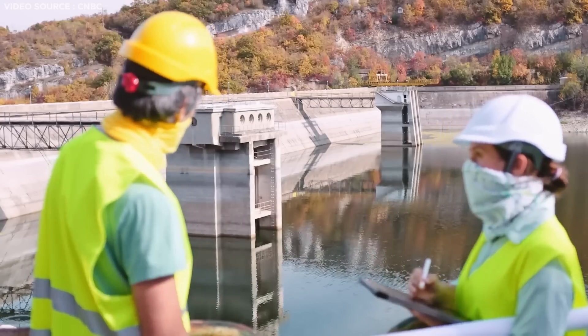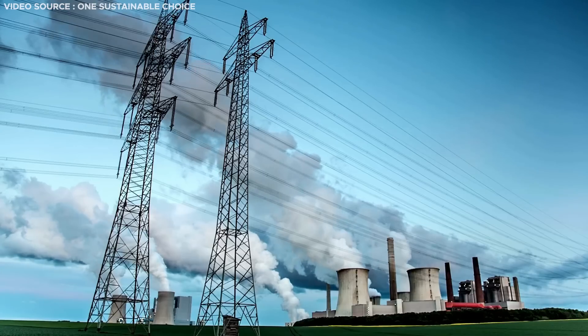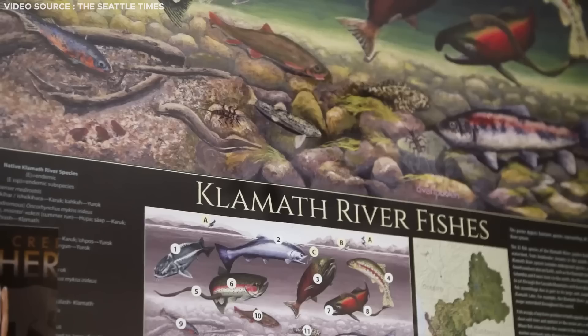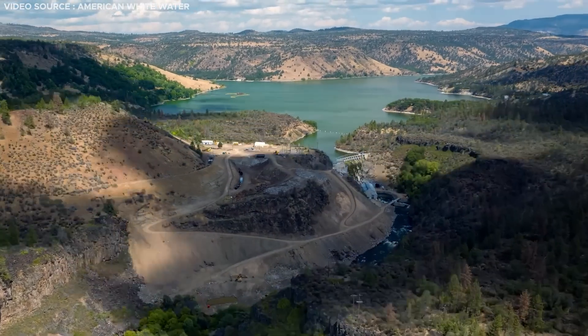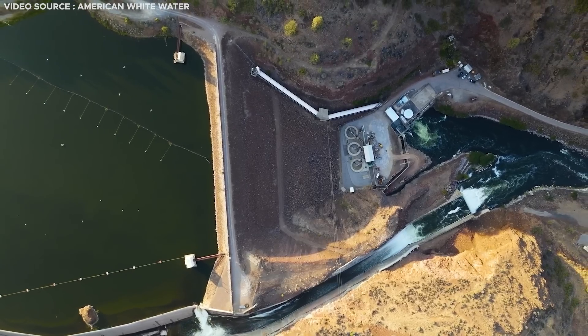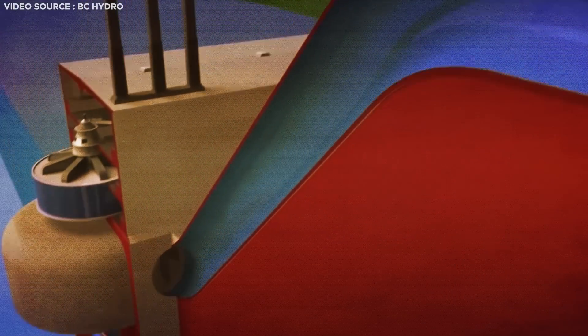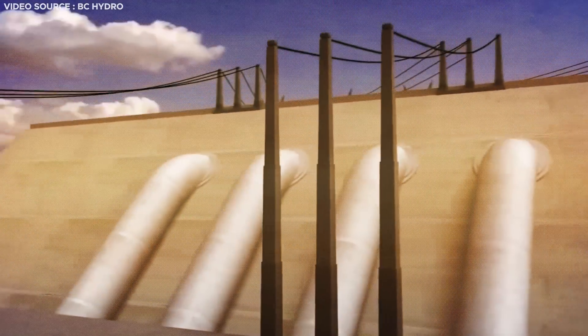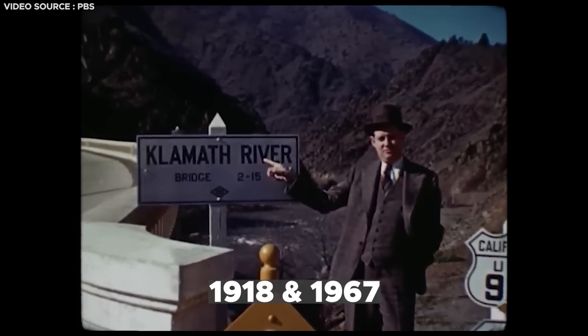While it may appear counterintuitive to eliminate a renewable energy source, especially amid a global transition away from fossil fuels, there are compelling reasons for their removal. Dams such as those along the Klamath operate by impeding the natural flow of water, typically by creating a reservoir or lake. This detained water is channeled through massive pipes within the dam, exerting pressure on turbines, which in turn rotate generators, thereby generating a consistent and environmentally friendly source of electricity.